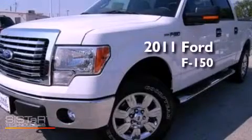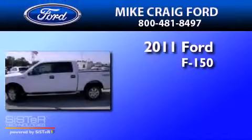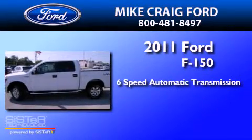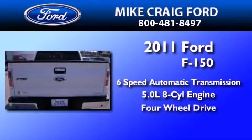This is a brand new 2011 Ford F-150. This truck has a six-speed automatic transmission, a 5.0-liter V8, and the added safety and control of four-wheel drive.